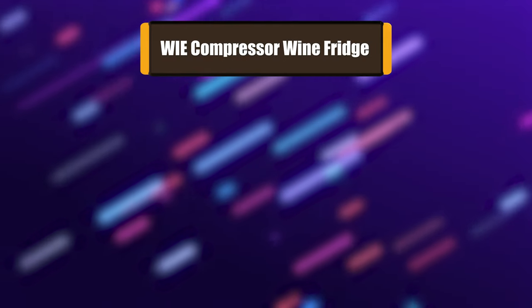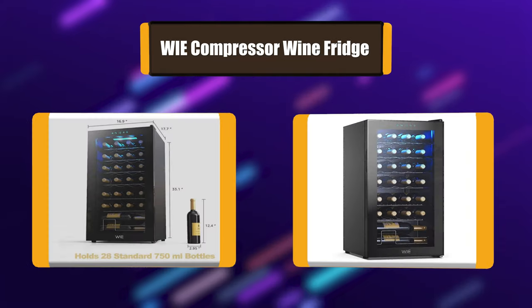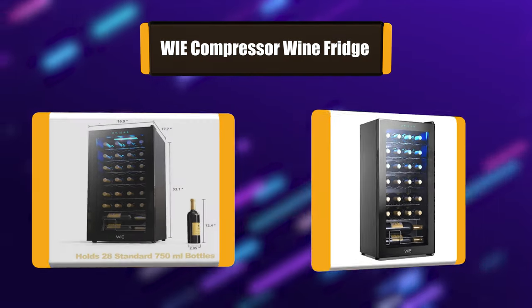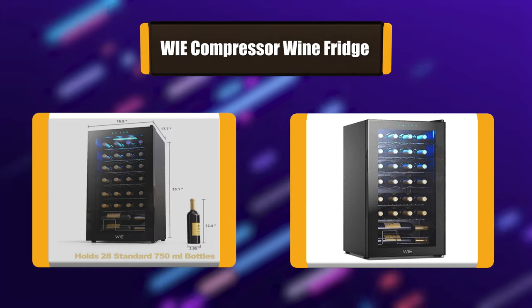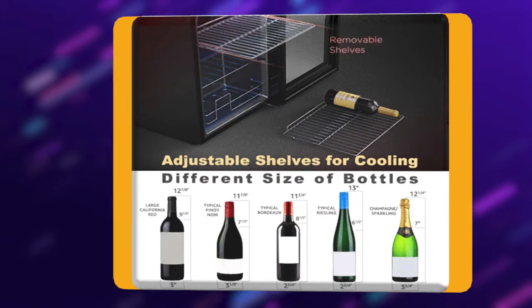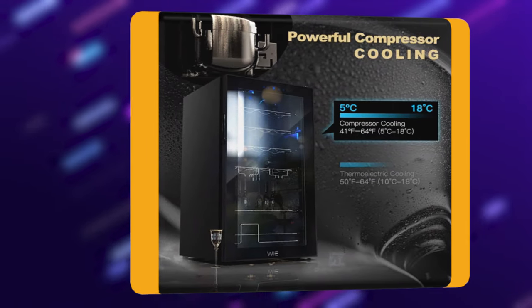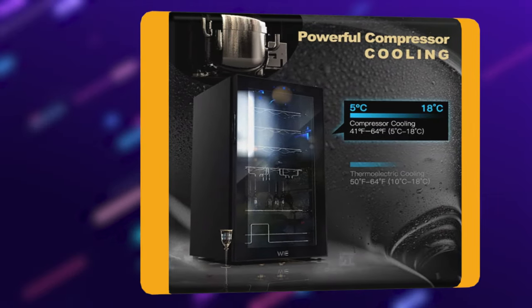Number 4: Whynter Compressor Wine Fridge. The Whynter 28-bottle compressor wine refrigerator freestanding creates a favorable internal environment for your wine at lower temperatures. Because of its powerful compressor cooling, the mini wine fridge can handle 28 wine bottle capacity and is able to adapt to varying room temperatures and extra heat loads.